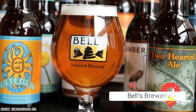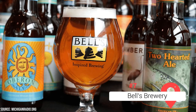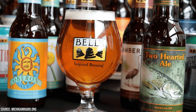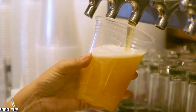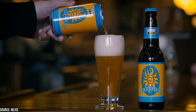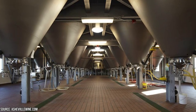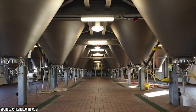Bell's Brewery is a must-visit destination for beer enthusiasts and those seeking a unique brewery experience. It has a storied history in the craft beer industry dating back to 1985, when Larry Bell started brewing beer in a 15-gallon soup kettle. Today, Bell's has become one of the largest and most respected craft breweries in the country, known for its commitment to quality and innovative beer styles. Visiting the brewery allows you to taste and appreciate the craftsmanship that has made it an iconic name in the beer world.